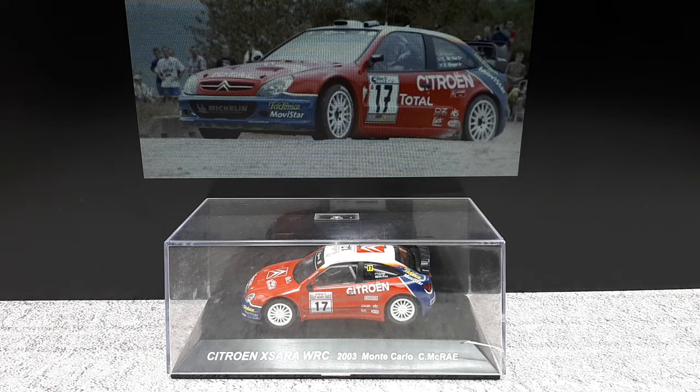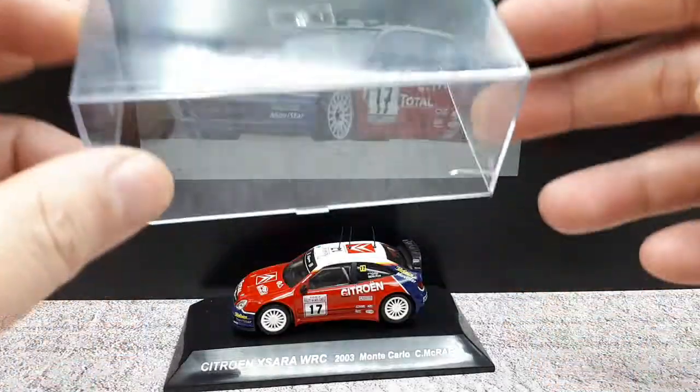The WRC World Rally Championships generally takes regular economy vehicles and lets people modify them and race them. So what we're looking at here is the 2003 version that raced in Monte Carlo by Colin McRae.